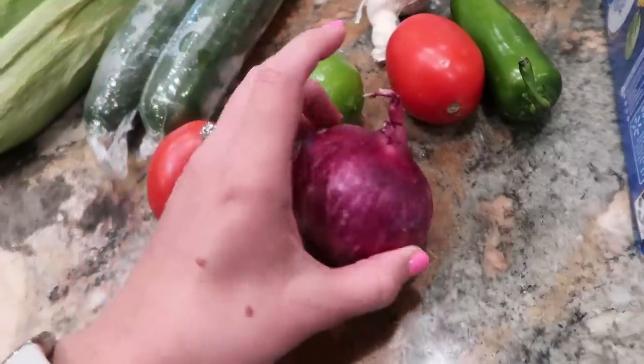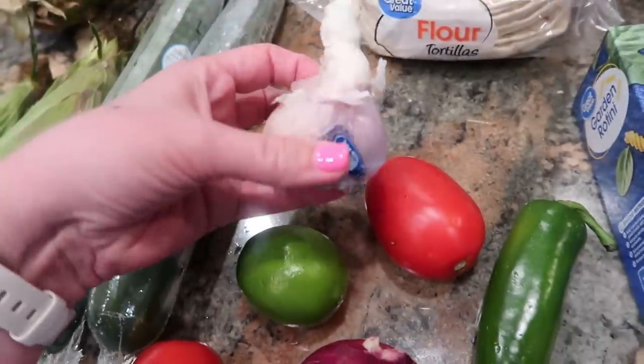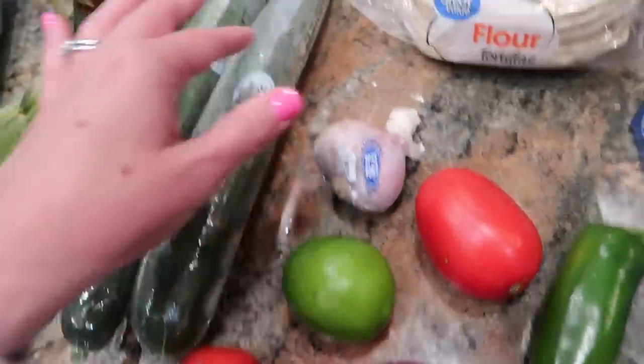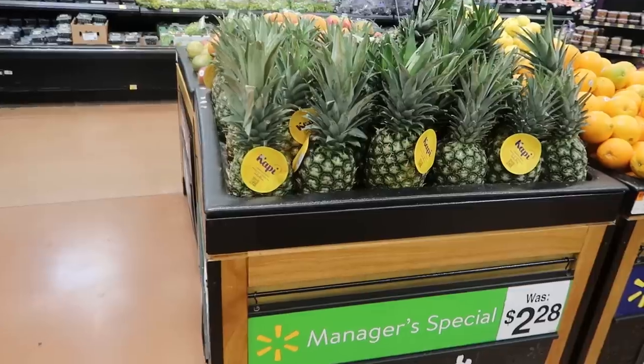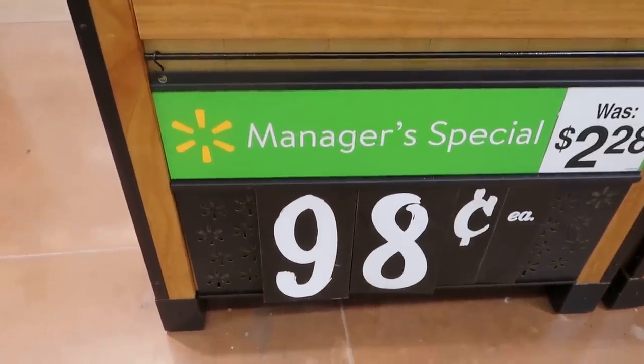I got the smallest red onion I could find because I don't need a lot of it — just a little bit. It's actually a pretty big jalapeño, one head of garlic, and I was really looking for some fruit to have with one of the meals, so I was delighted that pineapples were on manager's special for 98 cents.